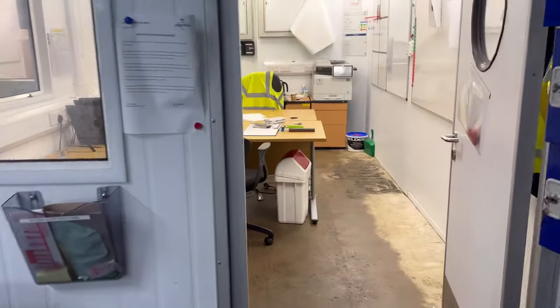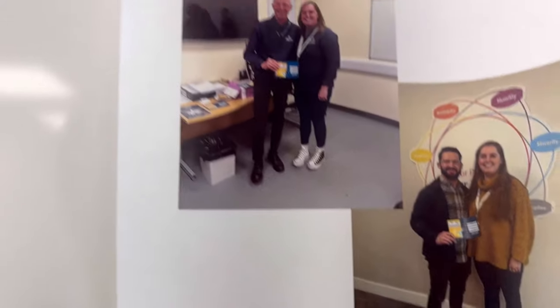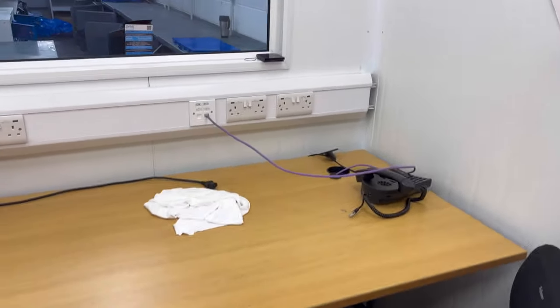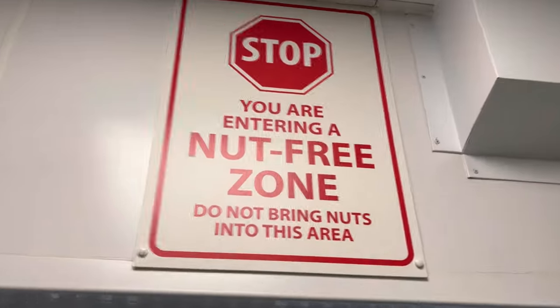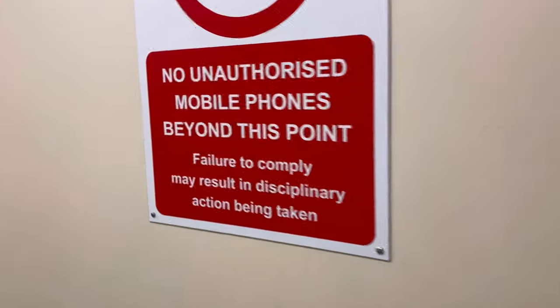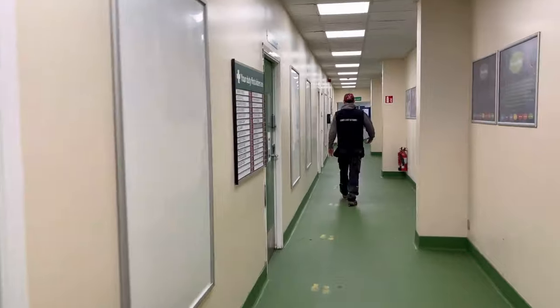Oh my days, I'm in the security's office. If anyone knows these people, tag them in the video. This would have been like one of the main offices I'd imagine — they'd have done a lot of the paperwork. Check this out: 'You are entering a nut-free zone. Do not bring nuts into this area.' That is strange. They definitely don't want you taking phones on site.